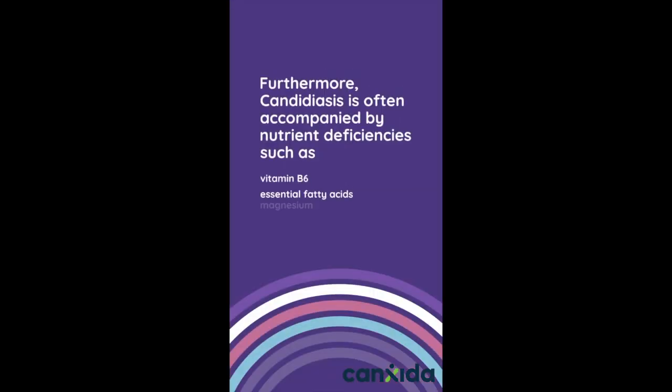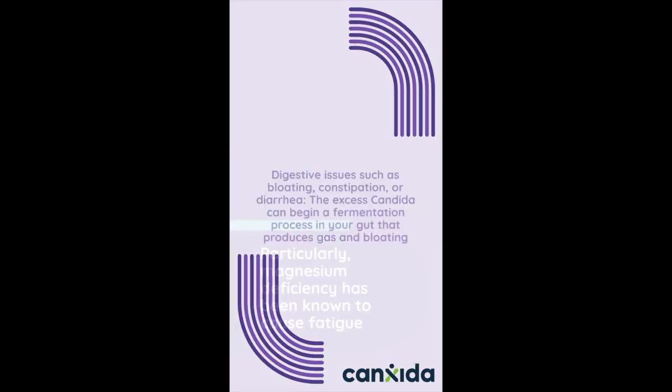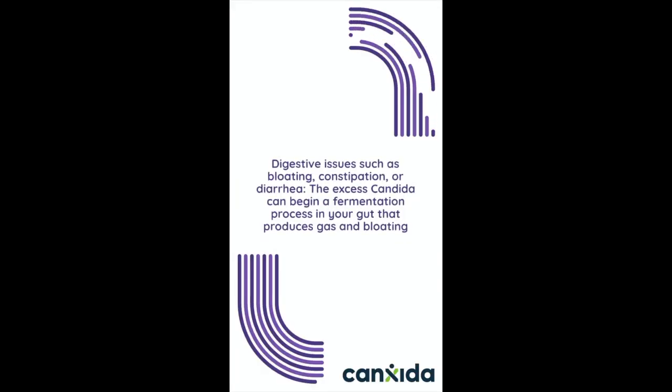Furthermore, candidiasis is often accompanied by nutrient deficiencies such as vitamin B6, essential fatty acids, and magnesium. Particularly, magnesium deficiency has been known to cause fatigue, digestive issues such as bloating, constipation, or diarrhea. The excess candida can begin a fermentation process in your gut that produces gas and bloating.